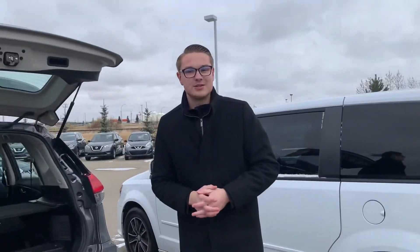I know you're going to love this Rogue or even that Dodge Journey, so give me a call here at the store: 780-769-0060. Let's get one onto your driveway. Talk to you soon.